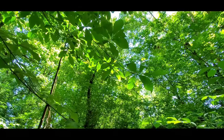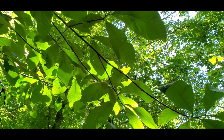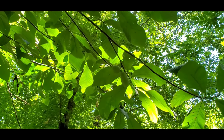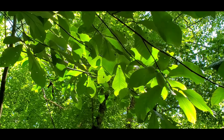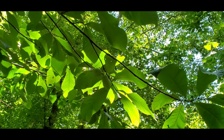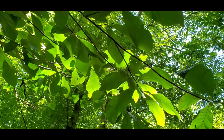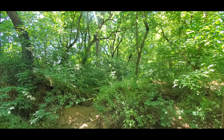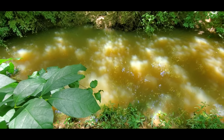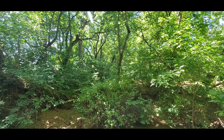Anybody local want to come out here and get some pawpaw trees with me? Shoot me a message, comment down below, hit me up on Facebook, email me — my contact info is in the description. There is plenty of them down here. The other pawpaw patch I want to show you is back in there, but we've got about two and a half, three feet of water in our way right now and I don't feel like getting wet. I'll show you that patch on an update video.